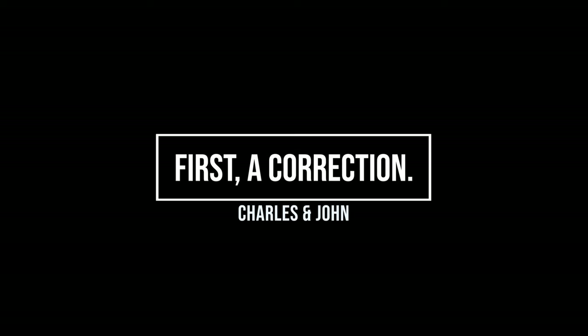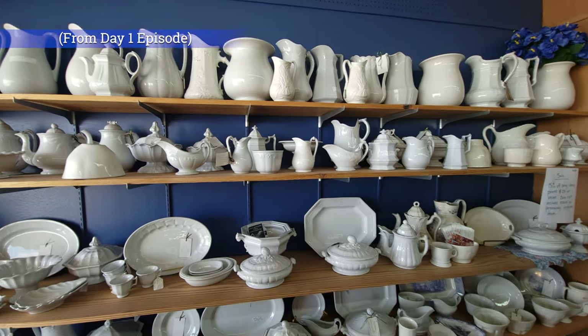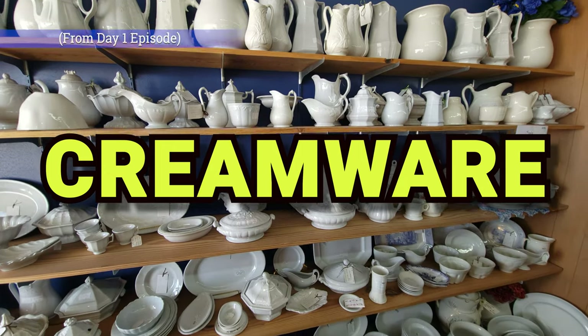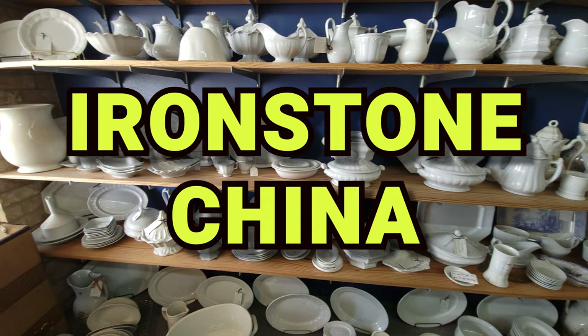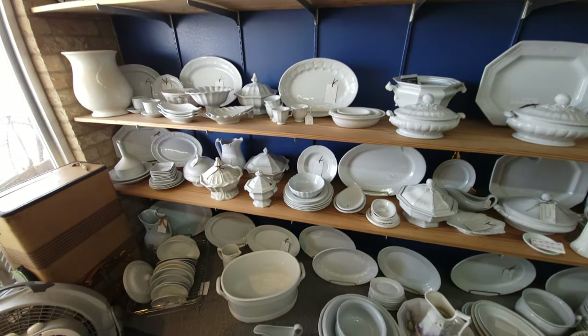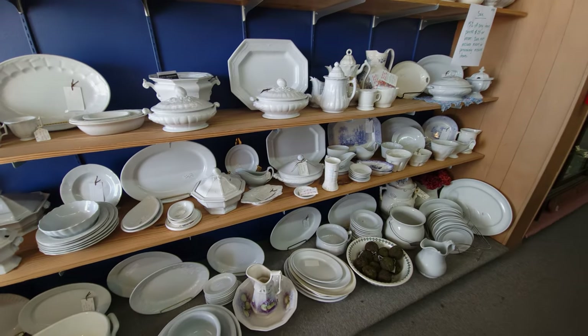Hi, John and Charles here. Before we get started, we wanted to post a small correction to our first video. In the first video, we showed a shot and told you that what you were viewing was creamware. That was wrong. In fact, this is Ironstone China, which is different from creamware. Ironstone, though similar, is fired at a more intense heat than creamware. Sorry for any confusion there.